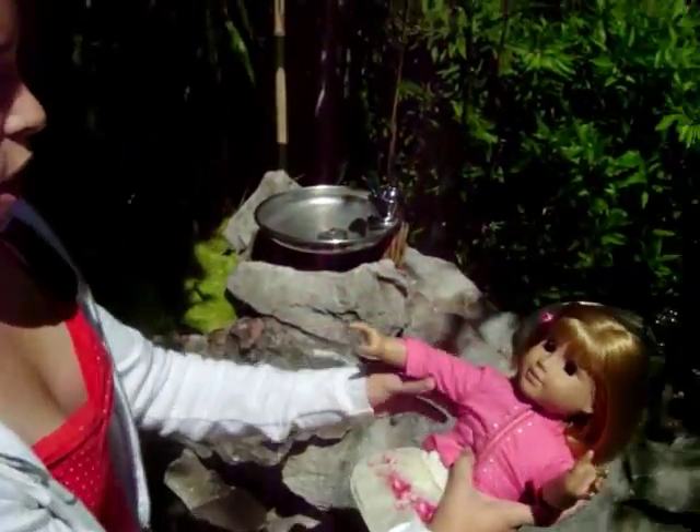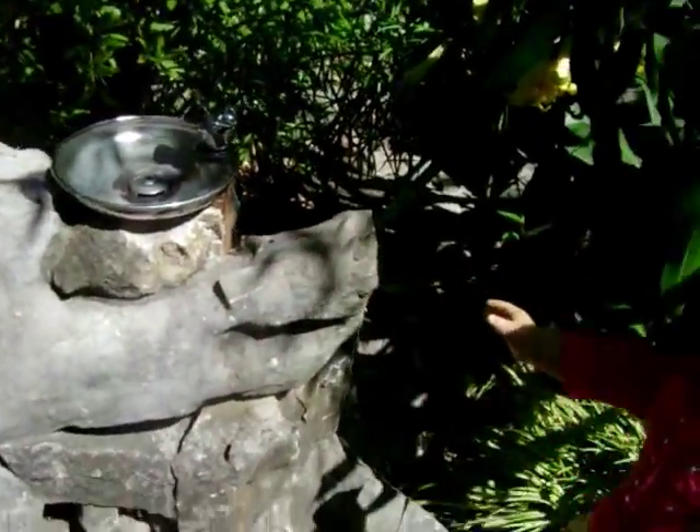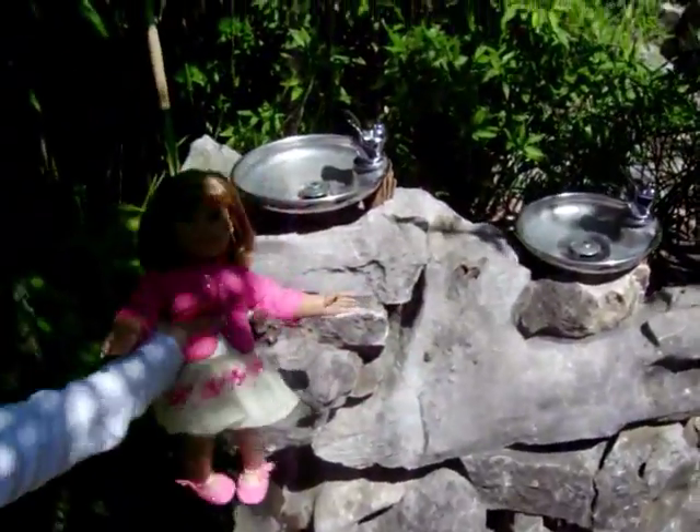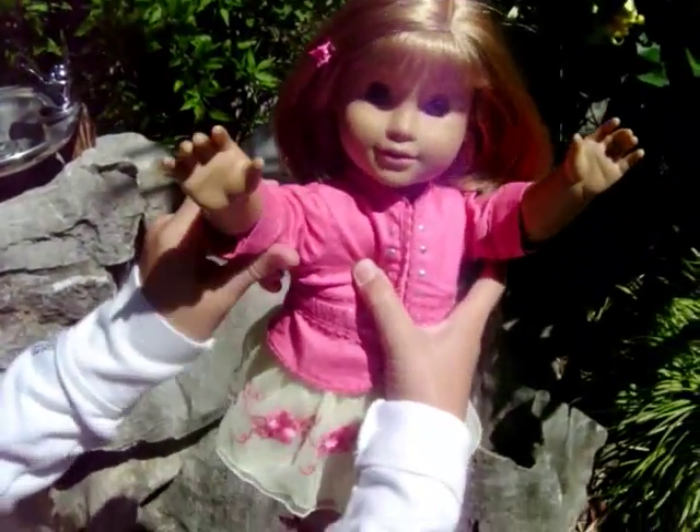And these are the most fanciest water fountains you have ever seen. That's the one thing you will see here — a very fancy water fountain.